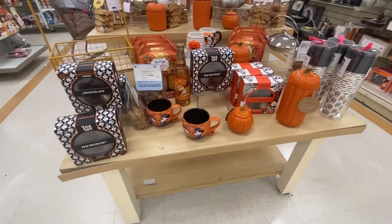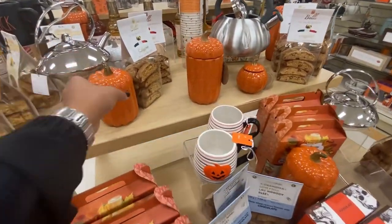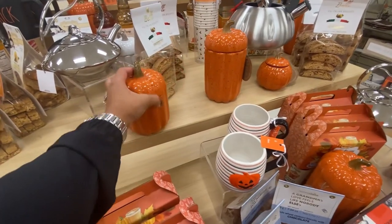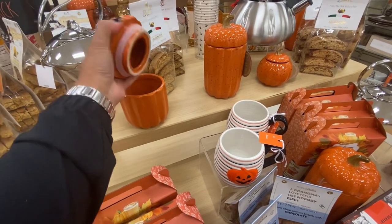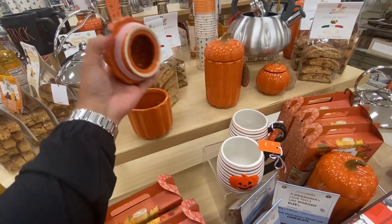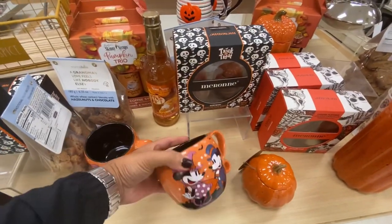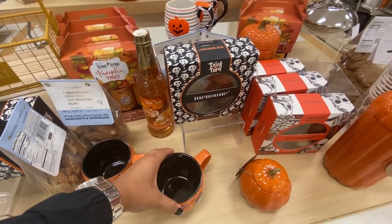This display has items to decorate our coffee station or coffee bar. They have this cute canister for $7.99 with a suction lid, which makes them perfect for coffee grinds, sugar, and so on. They also have some cute fall mugs — this one is adorable for $5.99.